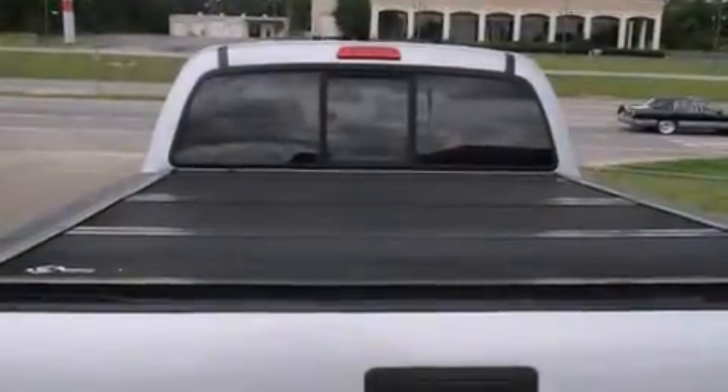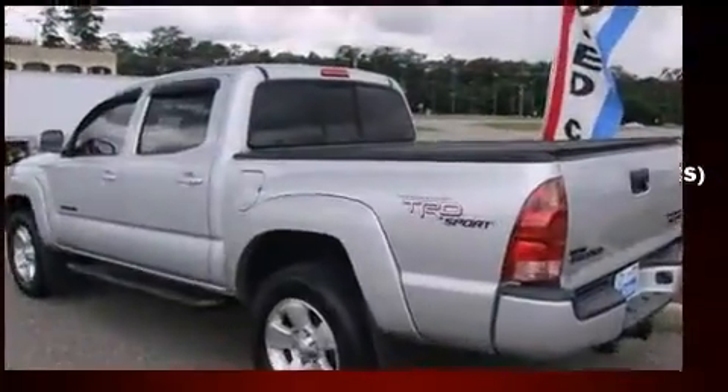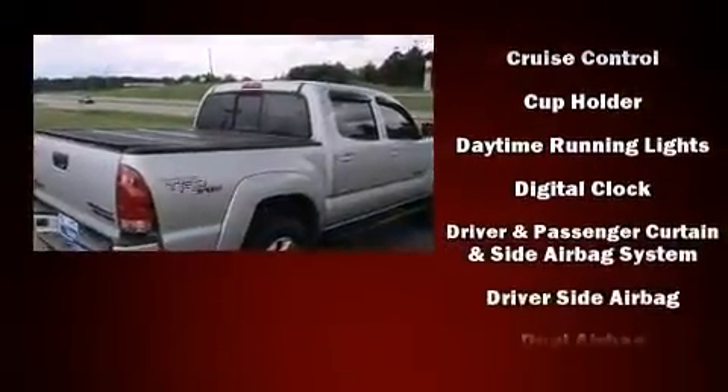Here's a great deal on a 2008 Toyota Tacoma. This four-door, five-passenger truck still has less than 90,000 miles. It features an automatic transmission, rear-wheel drive, and a four-liter, six-cylinder engine.